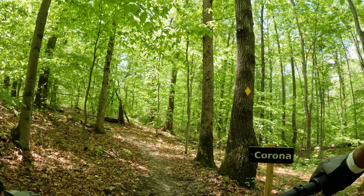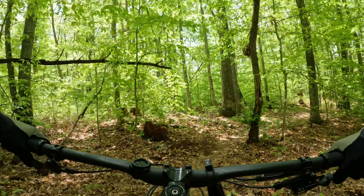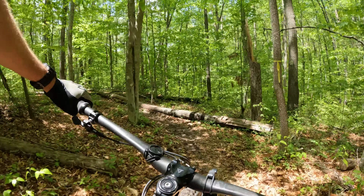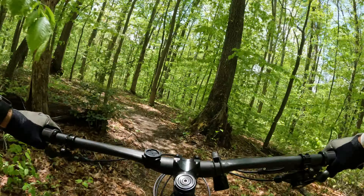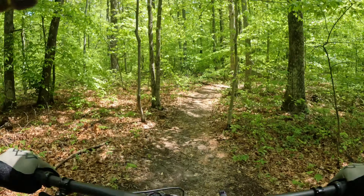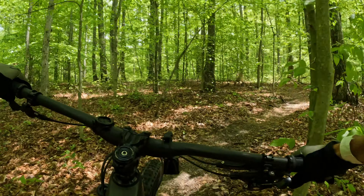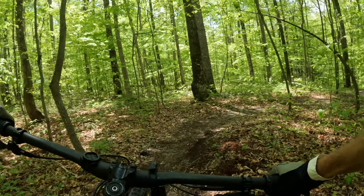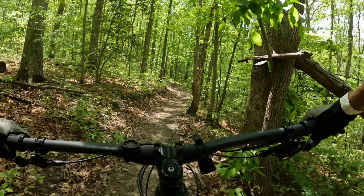Now we're turning off of the green trail Marauder onto Corona — this is the blue one, the outer loop. This one's much longer than the green one. It's just a little more technical: got some log hops, some root gardens, some rock gardens, but not very technical other than that. Corona is also a little more twisty than the green trail.